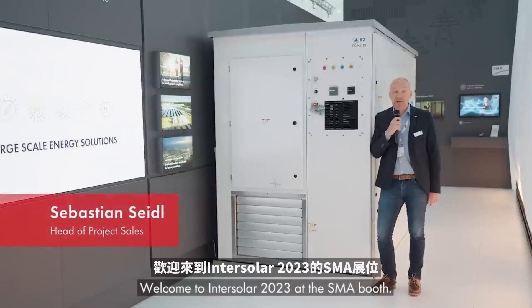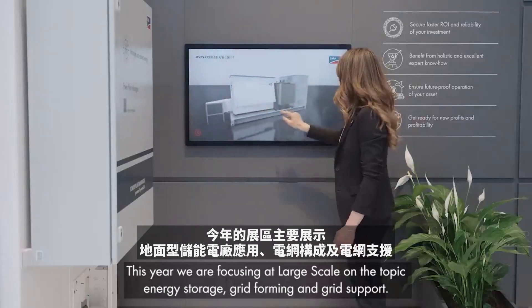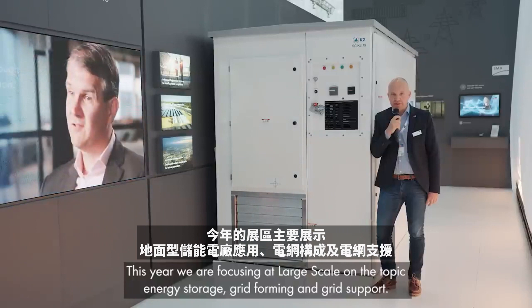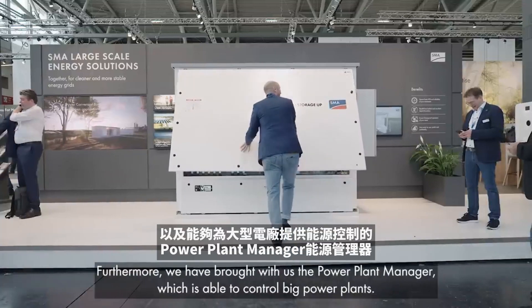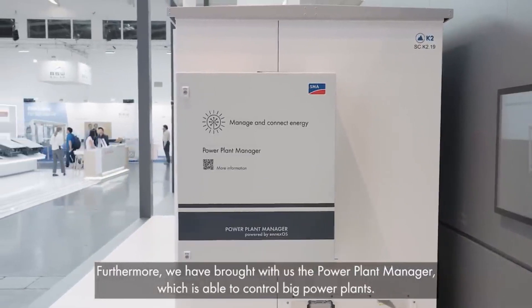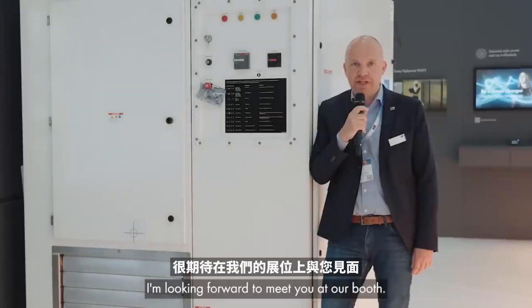Welcome to InterSolar 2023 at the SMA booth. My name is Sebastian and I'm here at the large scale area. This year we are focusing on the topics of energy storage, grid forming, and grid support. Therefore we have brought our most important product for all these topics — our Sunny Central Storage. Furthermore we have brought the Power Plant Manager, which is able to control big power plants. We also show something about our hydrogen solutions as well as repowering. I'm looking forward to meeting you at our booth.